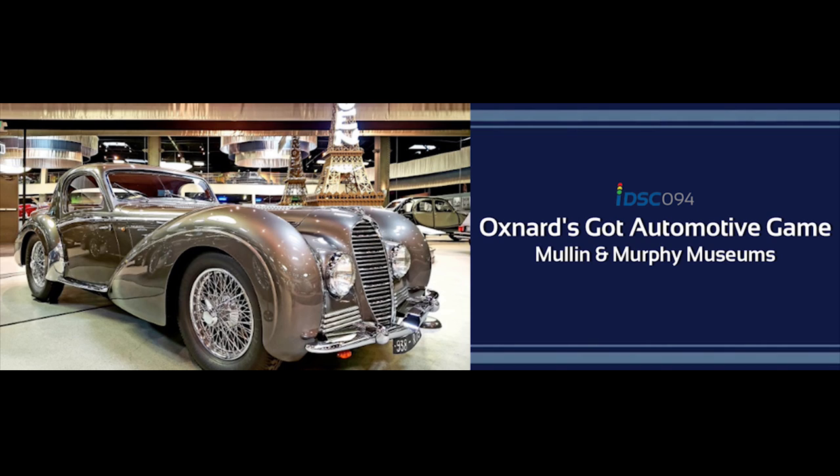They previously had an exhibit of French automobiles at the Peterson — and those were the same cars from the Mullen. Now it's where the Porsche exhibition takes place at the Peterson as well. The Mullen is actually in the space of the former Otis Chandler Museum of Transportation. Otis Chandler was the publisher of the LA Times, and when he passed away, they auctioned off his cars. The space has been completely transformed.